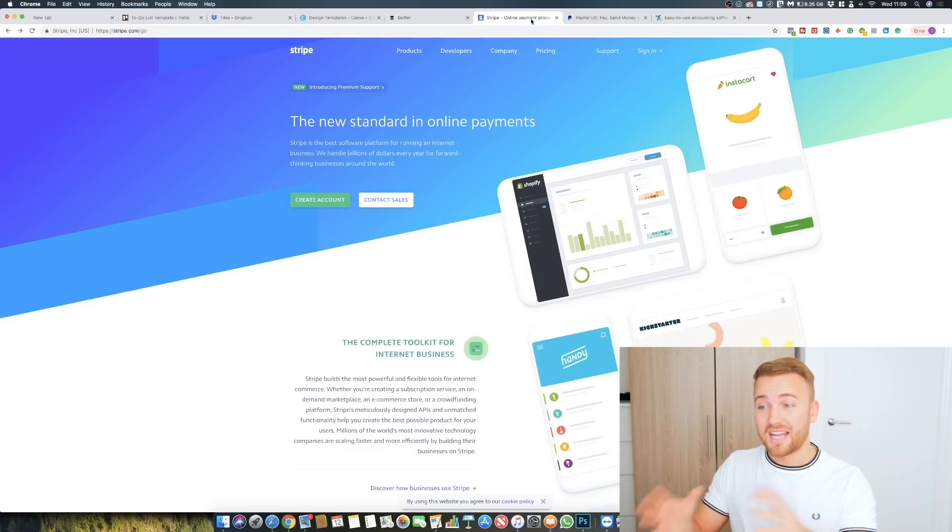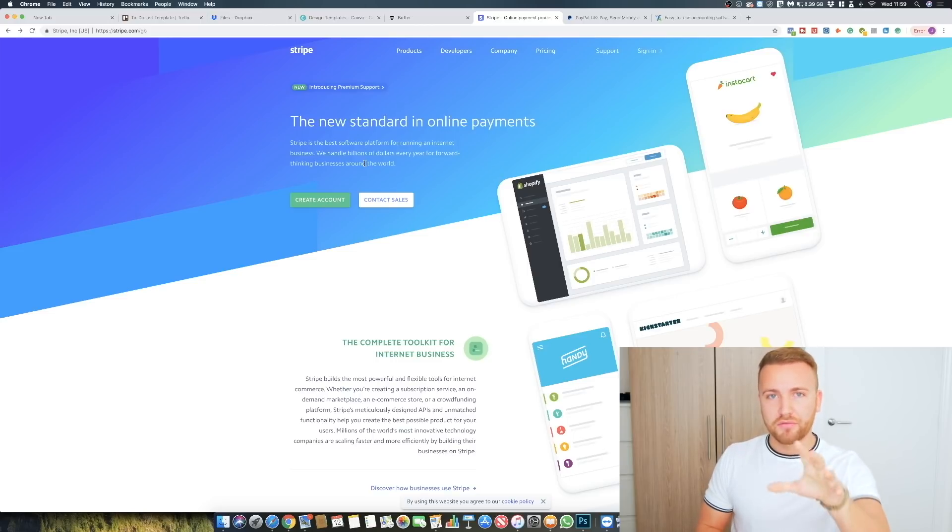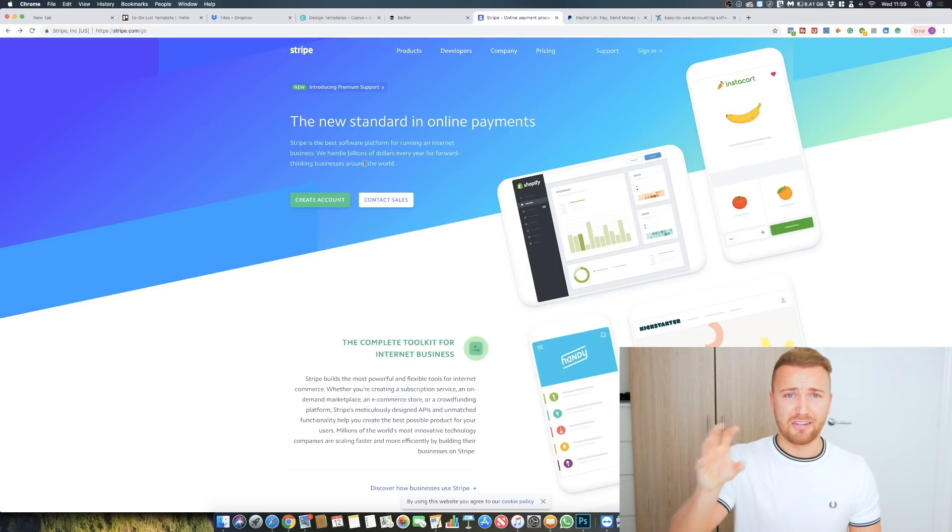For payment processing I use Stripe and PayPal for the same and different reasons. I use Stripe generally to manage all of my client payments. I've got a video on YouTube going through how to set up automatic payments on Stripe. The fees are really low and it's an easy way to process recurring payments with clients — it will automatically transfer money from Stripe into your business bank account.